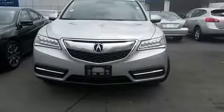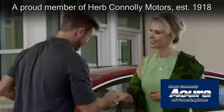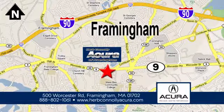Come take it for a test drive today. Herb Connolly Acura of Framingham, part of the Herb Connolly Automotive Group, where the customer comes first. We're located at 500 Worcester Road in Framingham.